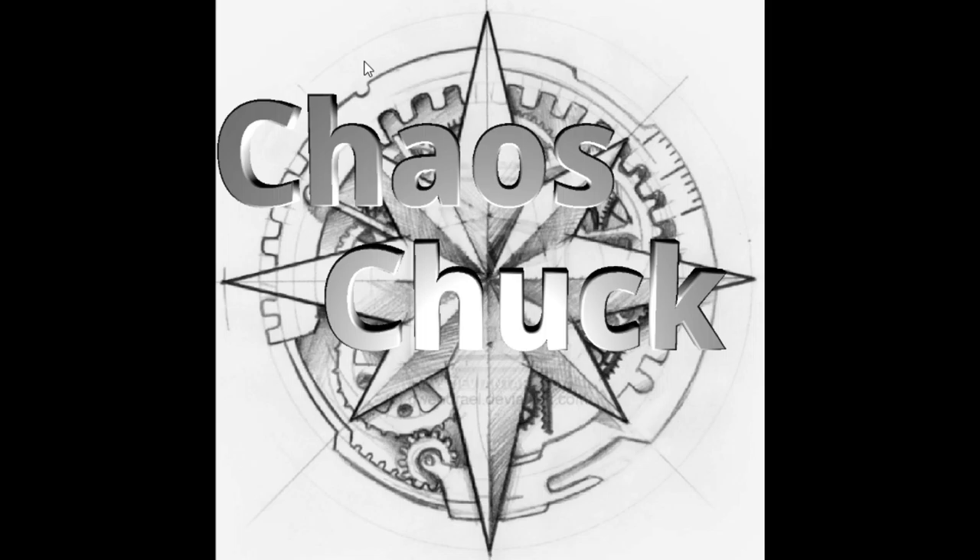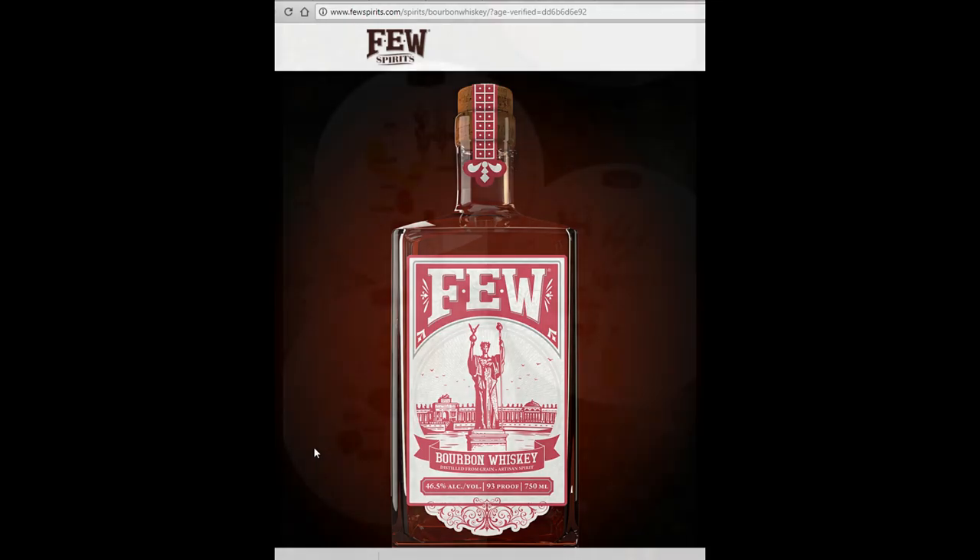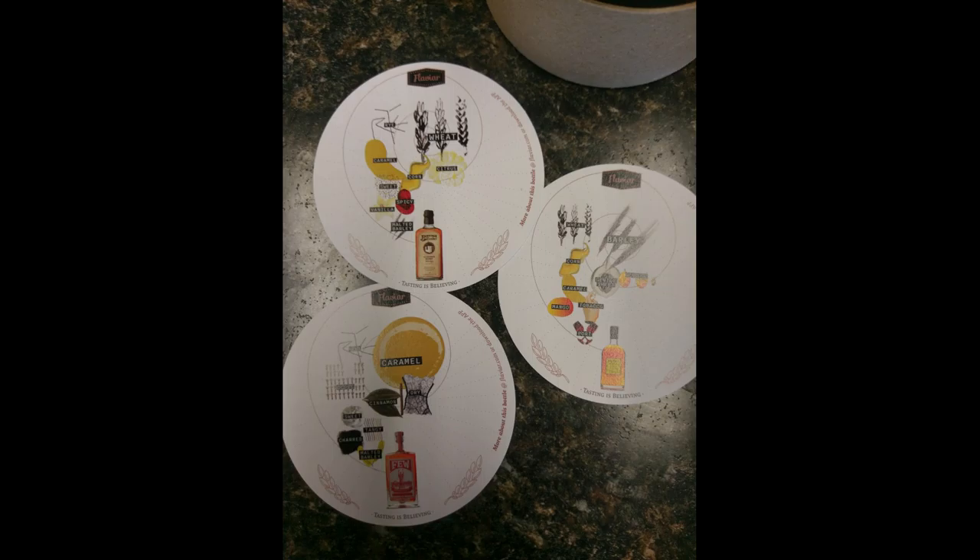For sample A, we had Few Bourbon Whiskey, 46.5% alcohol. It had an interesting flavor map — this was the one with the clove component, which I was able to pick up on in my own personal sampling. The flavor map started with malted barley, a tangy element, a charred element, and sweet. It moved on to clove, then rye, then caramel — caramel being rather large on the flavor map — a dry element, and then cinnamon. The Few Bourbon Whiskey was pretty tasty and one I enjoyed personally.